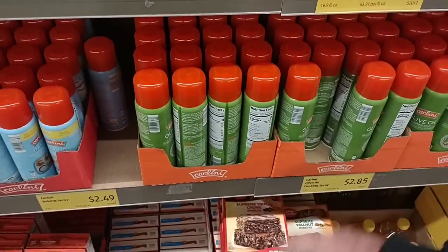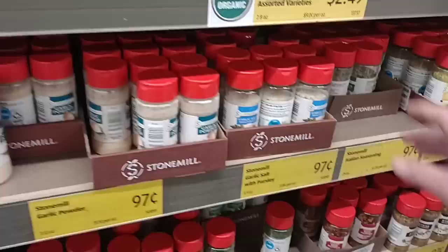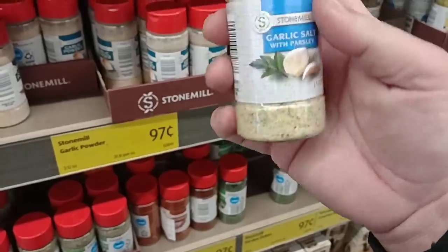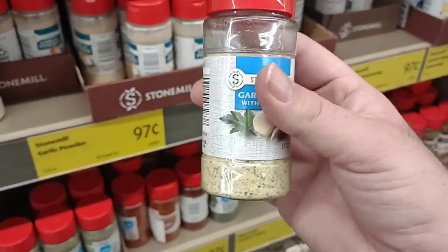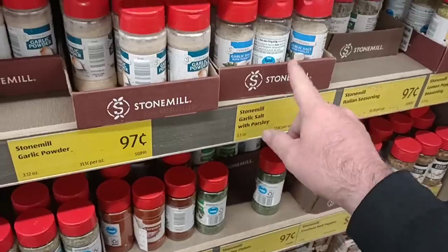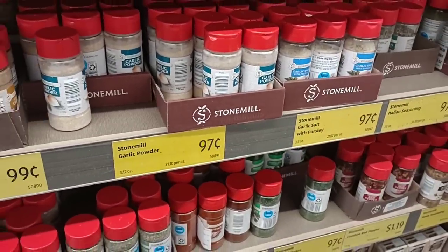They do have a lot more spices in than the last time we were here. Look at this — they've got the garlic salt back in. This has been a big one. We've been getting comments from all over the country, even outside the country, that people haven't been able to find garlic salt. 97 cents here, and it weighs 3.5 ounces — not a bad deal, especially for 97 cents.